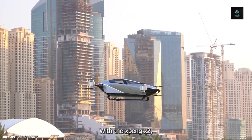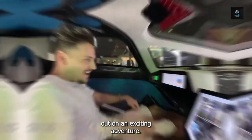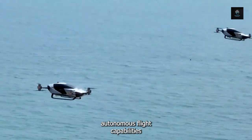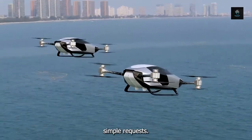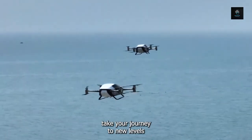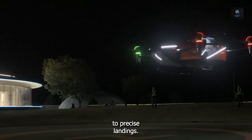With the Xpeng X2, which has two dynamic driving modes — manual and autonomous — set out on an exciting adventure. Passengers enjoying autonomous flight capabilities are given a smooth and intelligent flying experience, where easy and safe travel is unlocked with a few simple requests. All it takes is a button push to take your journey to new levels of simplicity and sophistication, from effortless takeoffs to precise landings.